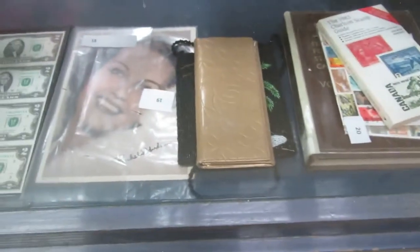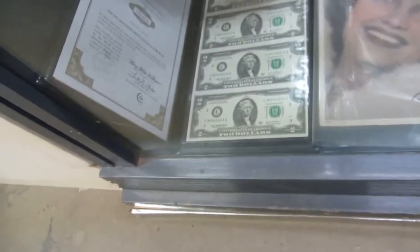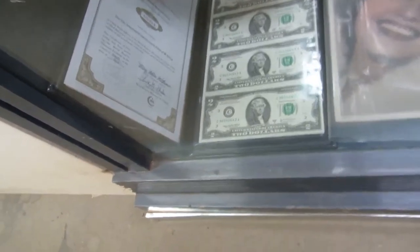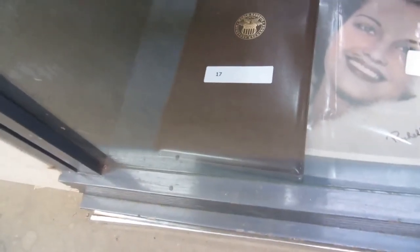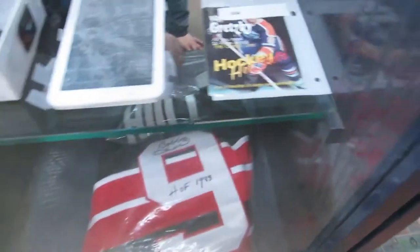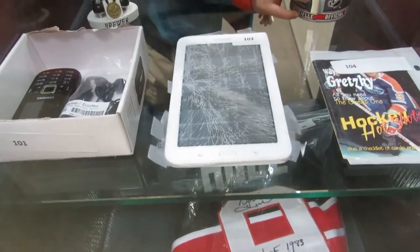We also have a stamp book, purses, a picture of Raquel Hudson, two dollar U.S. uncut bills — they're pretty cool, they're in a nice little book. The World Reserve Monetary Exchange. We also have a Bobby Hall signed and certified jersey, and a Gretzky hockey puck.